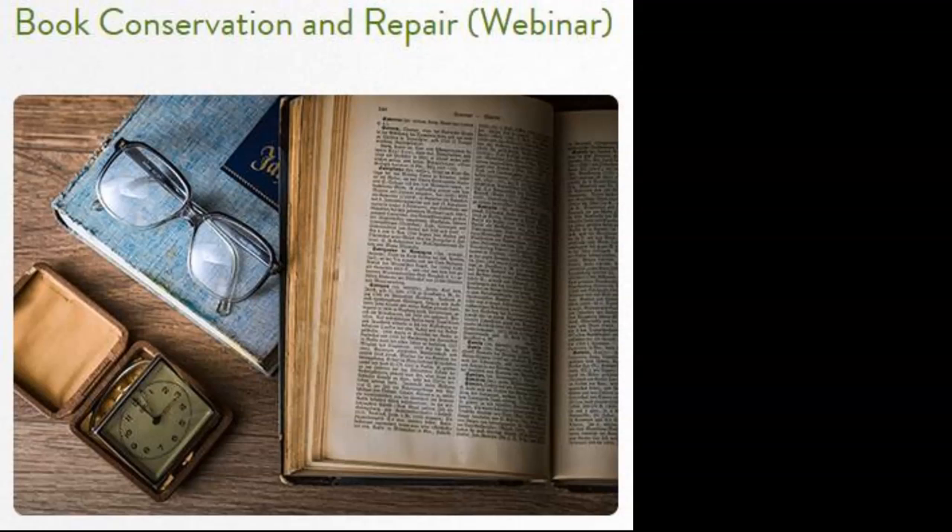Tonight we're going to hear from Heather and Robert, who own the Armoria Bookbindery in Columbus. It's a traditional bookbindery that specializes in restoration and conservation, and they pride themselves on doing all of their work by hand. So now I'm going to turn it over to Heather and Robert.